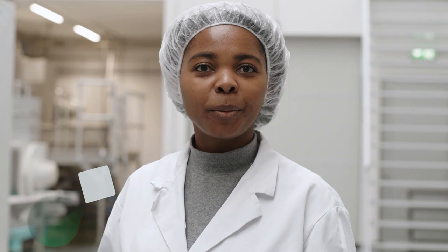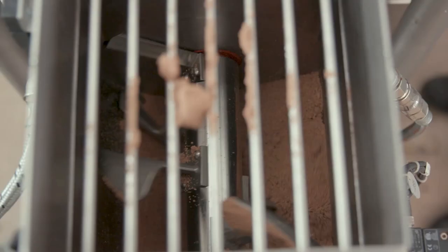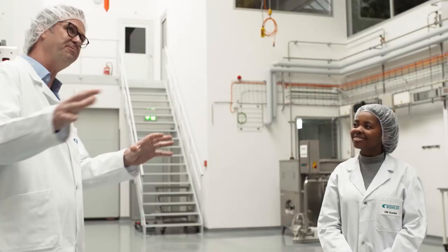Thank you for the introduction from the studio. We're back here in the application center where we will talk to Marcos again about what they're doing here. We have a platform that we offer to our customers to run trials, to do product development, to make trainings, and to make process development.